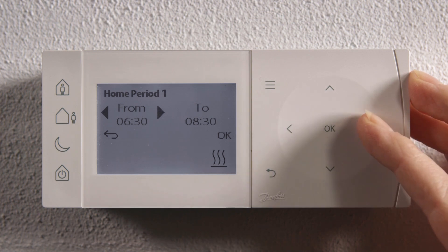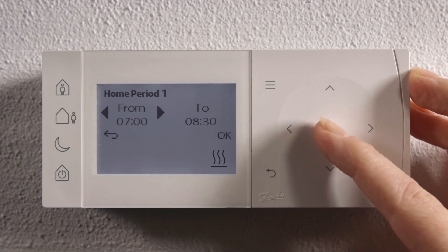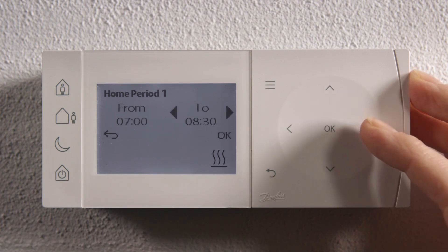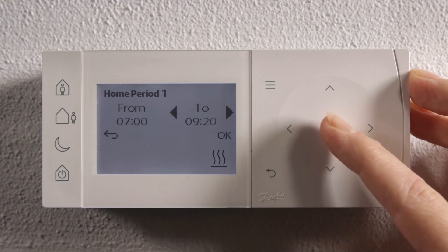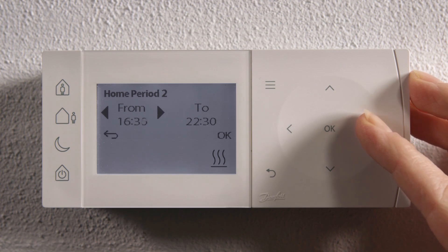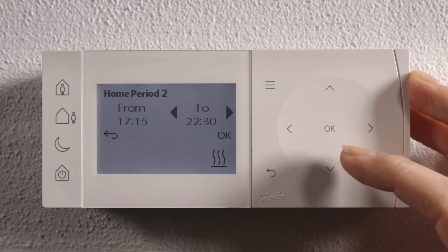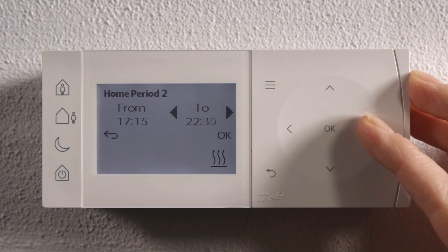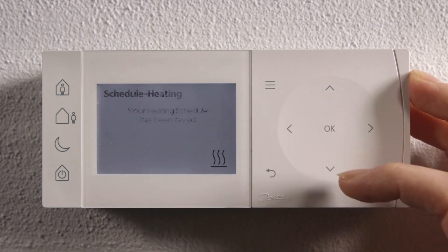You now select the start time. Press OK. And then you choose the end time for each period. You're finally given a confirmation that your schedule has been set.